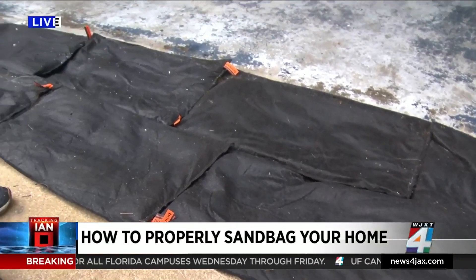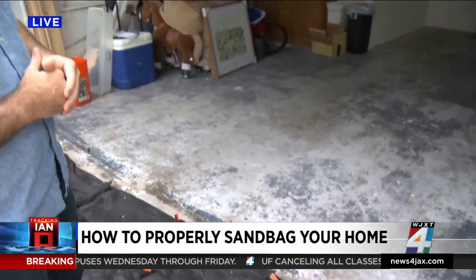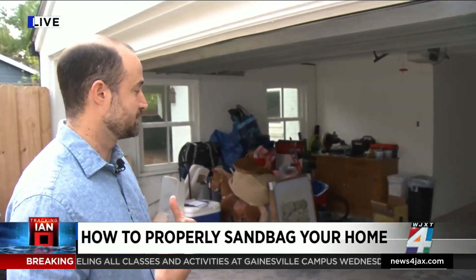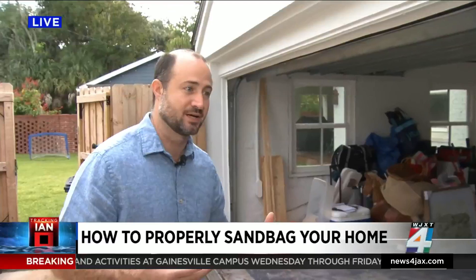The concern is when that happens, it could potentially go in my door there. I also have drywall in my garage, and if that gets wet, it doesn't dry very quickly. And when the sun comes out, it can turn into mold, and mold can be very expensive to repair.